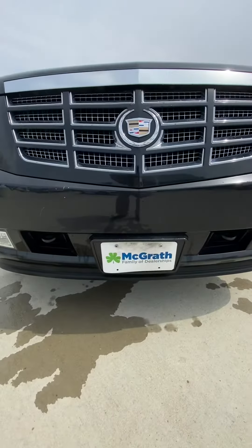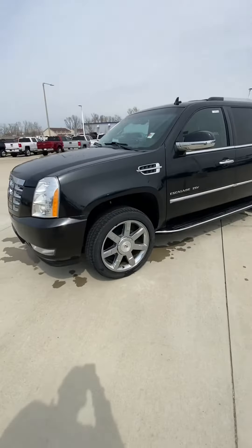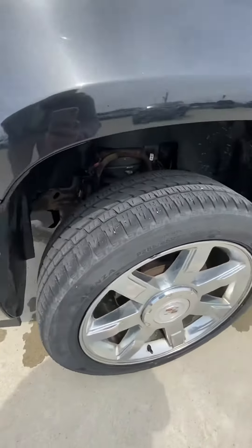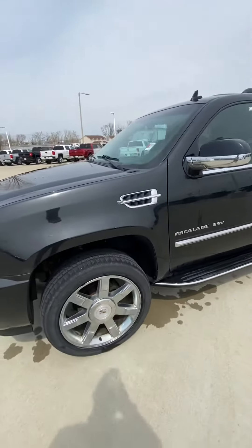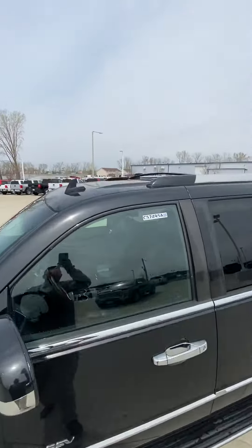You'll have your tow hooks down there, and here's the side view. You're gonna have your Cadillac wheels right there. It still needs to go through service and detail.